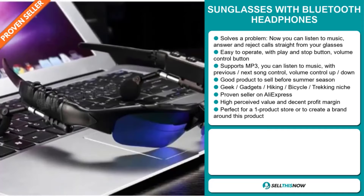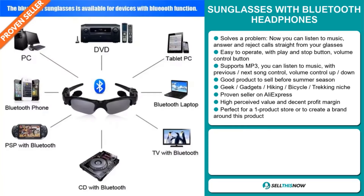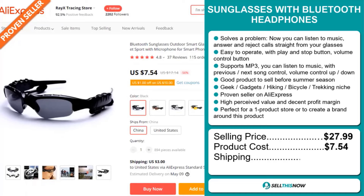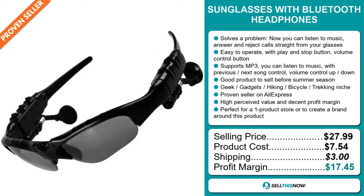And finally, it's perfect for a one product store or to create a brand around. Now the selling price for the sunglasses with Bluetooth headphones is just under $28, whereas the product cost is only $7.54. Shipping will set you back $3. So you're looking at a very good profit margin of $17.45. Sell this now.